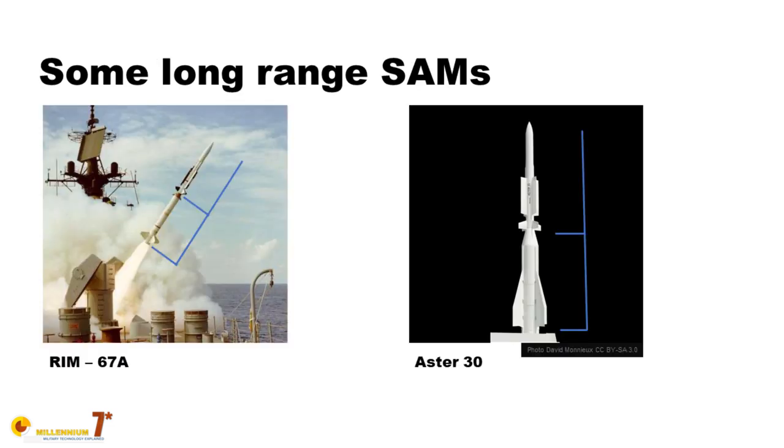For example, here we have two very famous surface-to-air missiles. I didn't have any suitable picture for the S-400 but this will do. As you can see, the Extended Range Standard Missile and the Aster 30 are both two-stage missiles, and you can clearly see that you have a small missile on top of a large booster.